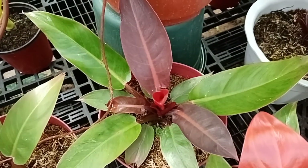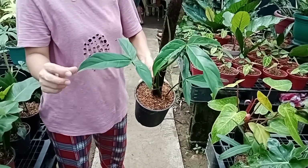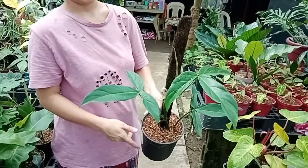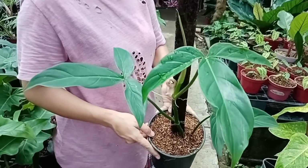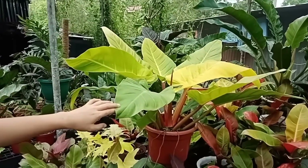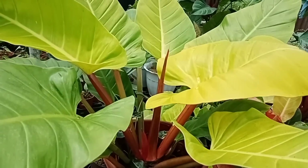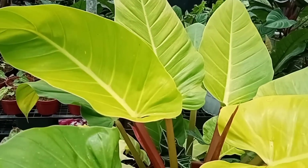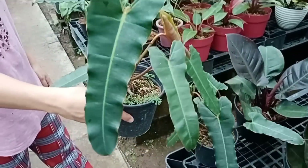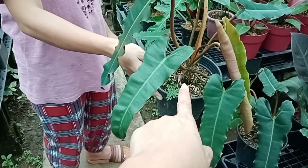Ang kaganda na mga Philodendrons dito ni Ma'am. Red Tripartito — magkano yan? 1,800 pesos. Ibang klase rin to — mahirap pa rin hanapin to. Dito lang sa Nene's Garden meron siya ng mga rare Philodendrons. Itong giant Melaloni mo — 2,300. Napakaganda naman ang 2,300 — talagang waging-wagi po kayo. Grabe po kung gaano kaganda yan.